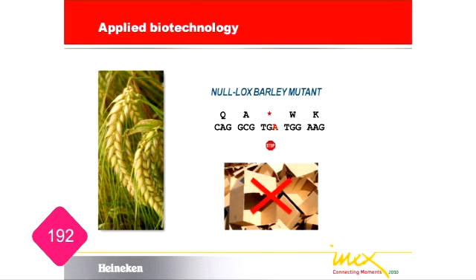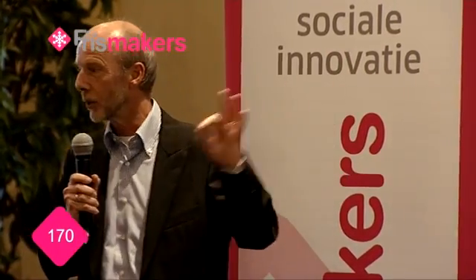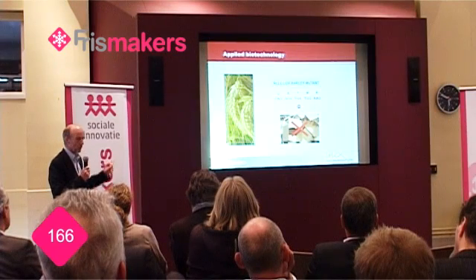So, the first assignment we got was: please get rid of the cardboard flavor in our beers. What we discovered was a barley line with a slight change in one of the genes — called a mutation. And this change should block the formation of the cardboard flavor. For all kinds of technical reasons, we had to call it a Null-LOX barley mutant, or in short, a Null-LOX barley. And it works.